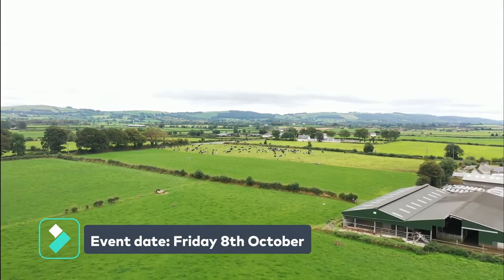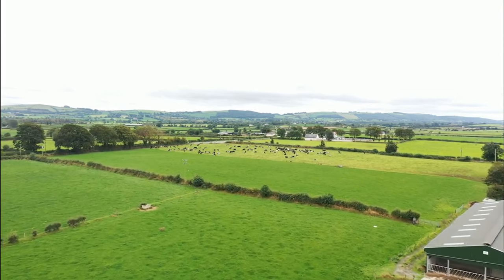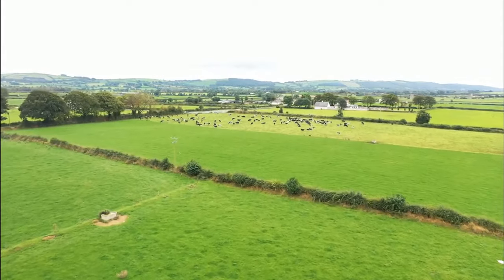Hi, John Ryan here. I would like to invite you all to the Teagasc Glanbia signpost walk on my farm on Friday the 8th of October at 11am. We will be showing you how I have reduced my carbon footprint and improved biodiversity levels on the farm. We will also have information regarding cows, grass, and breeding. I look forward to seeing you all on the 8th of October here in Boolycar, County Kilkenny.